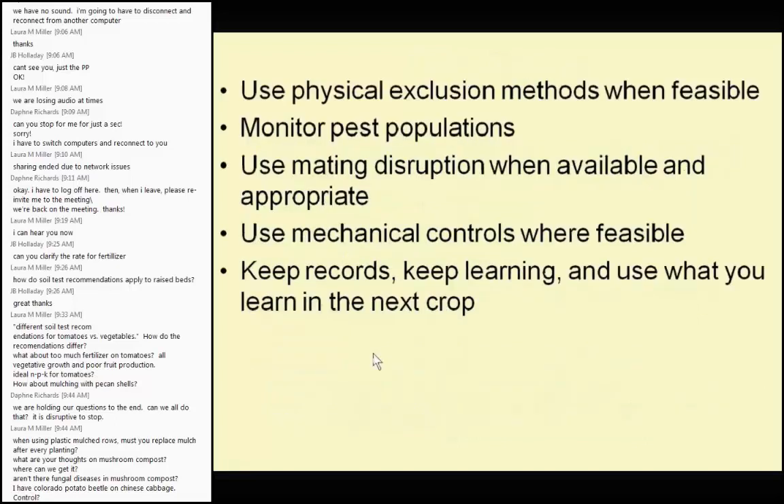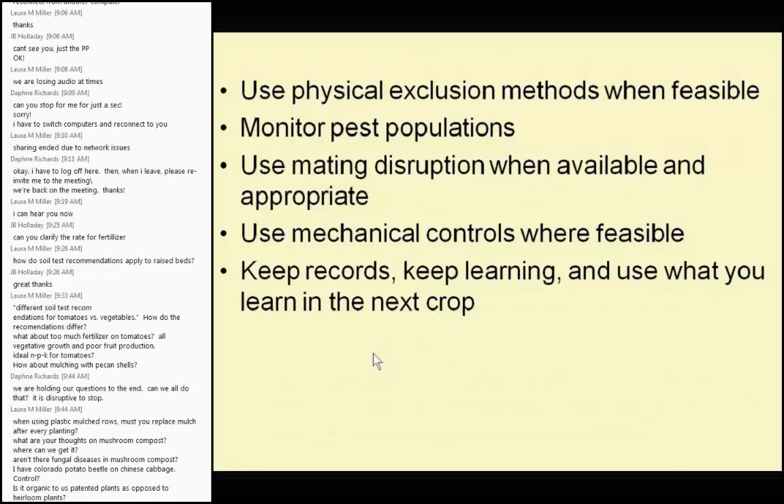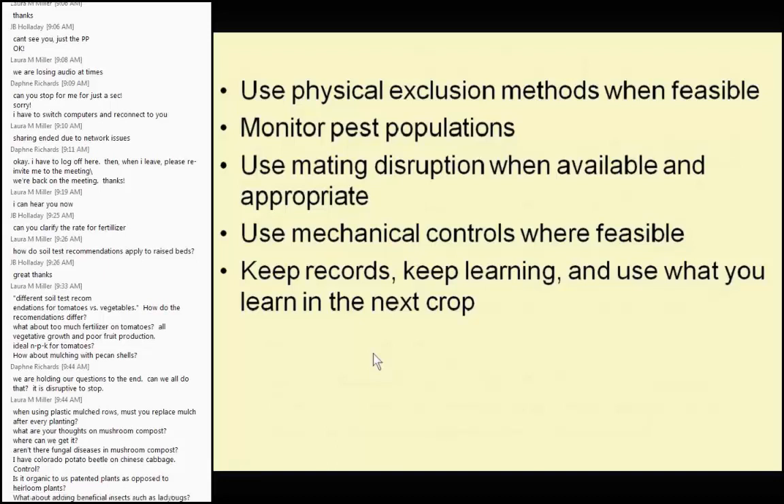Use physical exclusion methods — I'll show you pictures of row covers. A brand name is Agribon or Remay. Monitor your pest population by checking your garden regularly, not just when you have a job to do. Just check each morning — see if there's a bug, a weed, or a spot of disease, and track whether it's getting worse day after day. Keep records so that in winter you can review what bugs gave you trouble, and plan accordingly — buy a different insecticide or plant a different crop.